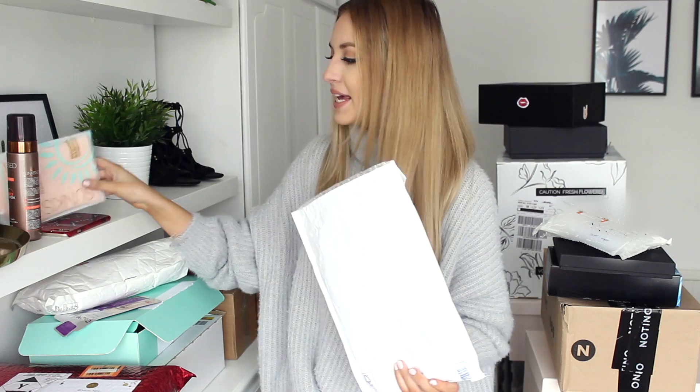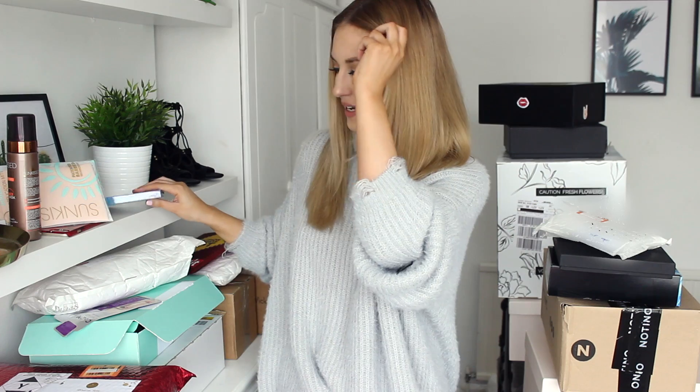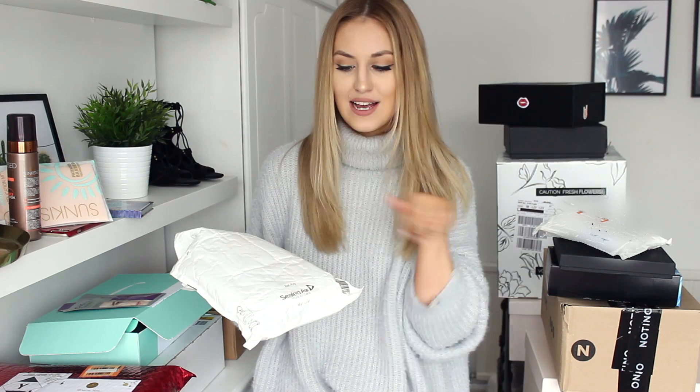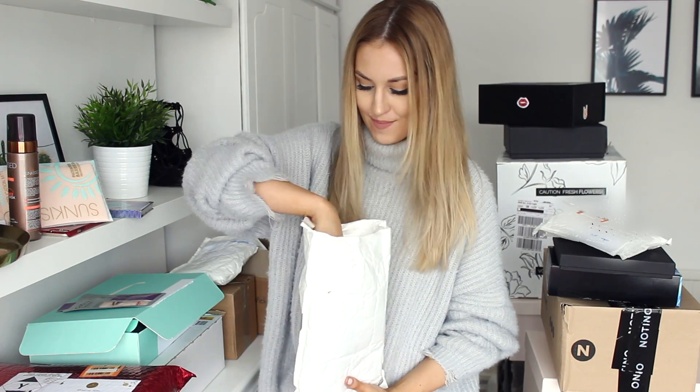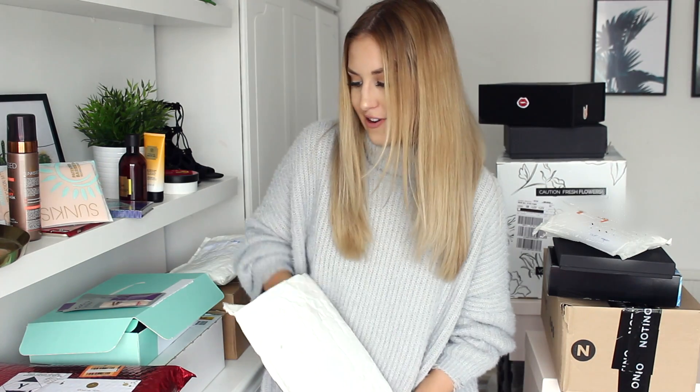Next parcel is from the brand Sun Kissed. We've got some of their mousse fake tan, one of their mitts, and the Sun Kissed Carnival Crush cheek palette — I think these are available in Superdrug. Then this parcel is from The Body Shop — I got some of their body wash, a cleansing oil, one of their little bath fizzes, a body butter with my name on it which is super cute.